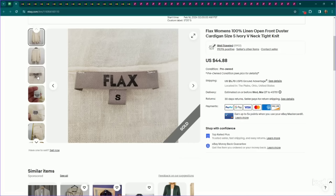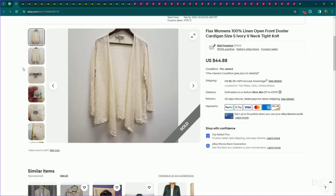Here's another Flax piece. This is a size small — as I said before, larger sizes usually perform better. However, this is a 100% linen piece and it's a longer length cardigan, so a more substantial piece. We listed it for $45, it sold for our full asking price, and it only took a month to sell.